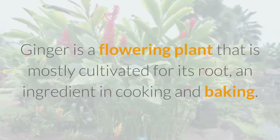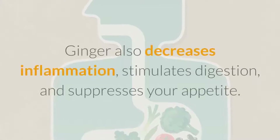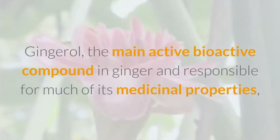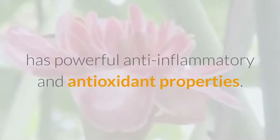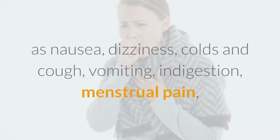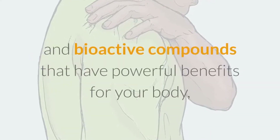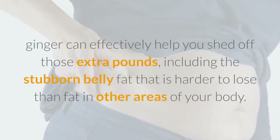Ginger is a flowering plant mostly cultivated for its root, used as an ingredient in cooking and baking. It decreases inflammation, stimulates digestion, and suppresses appetite. Gingerol, the main active bioactive compound in ginger, has powerful anti-inflammatory and antioxidant properties. Ginger has been used for thousands of years for treating ailments such as nausea, dizziness, colds, cough, vomiting, indigestion, menstrual pain, and muscle soreness. Packed with nutrients and bioactive compounds, ginger can effectively help shed extra pounds, including stubborn belly fat.